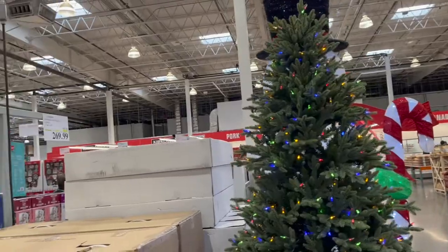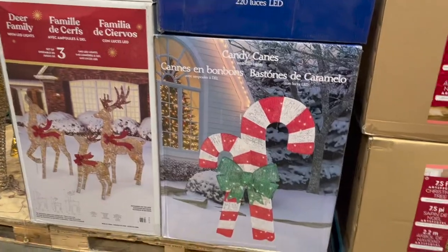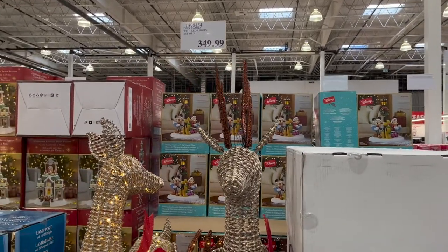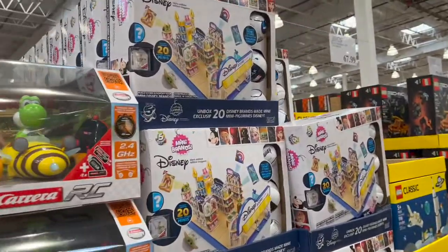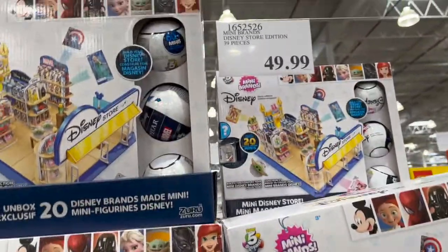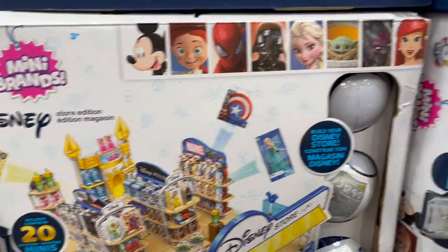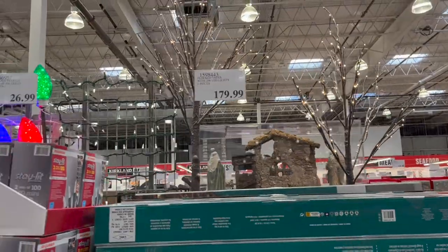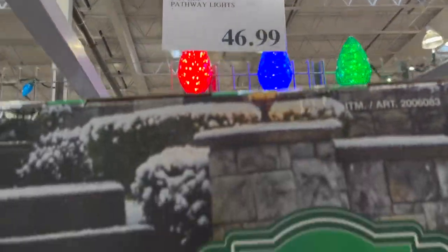Now we're in my favorite section — look at all the Christmas decorations! We have a seven-and-a-half-foot Christmas tree, pre-lit, nice small branches. Great candy canes for $2.99. I know a lot of people like these reindeer. And then this lamp pull which I think is really pretty. Mini Brands — it's super cool, you get to set up your own Disney store edition for $49.99. Some flocked trees, a pack of two. Then pathway lights — look how nice and big those are. $46.99 for a pack of six. I love that. Big Christmas bottles.